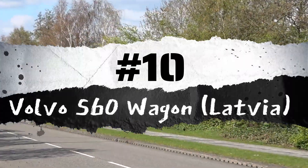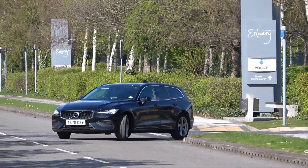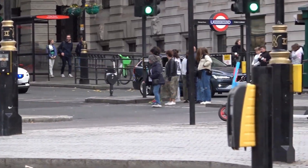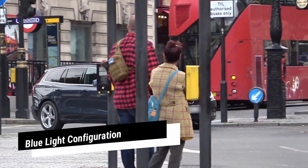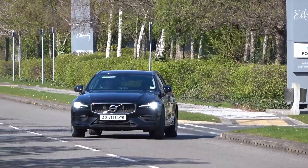Number 10: Volvo S60 Wagon, Latvia. Volvo manufactures law enforcement editions of its S90, V90, V90CC, and XC90 models, featuring specialized police components such as reinforced brakes, police chassis, complete police setups, larger brake systems, blue light configuration, sirens, radio installations, a police-themed interior, and a designated maneuver system.